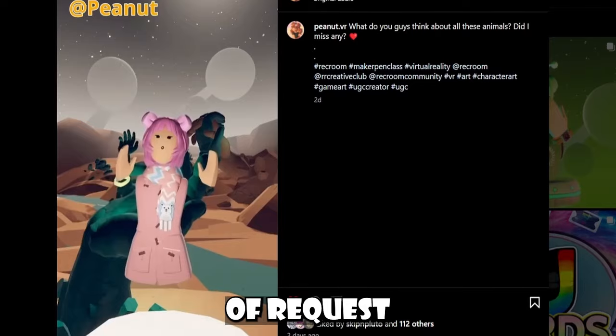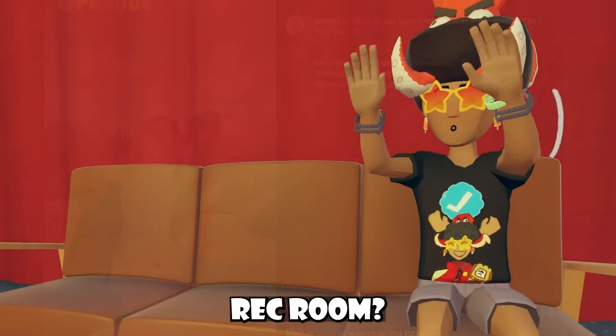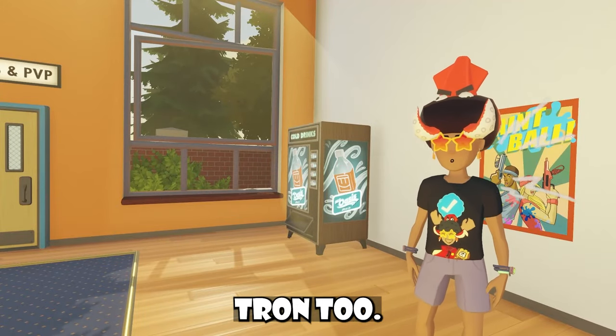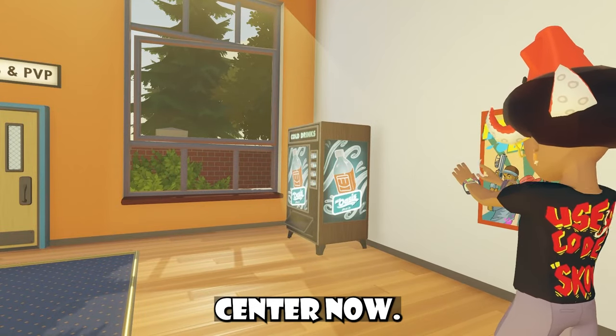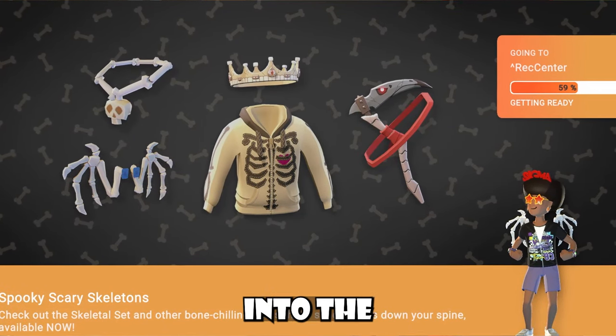It's great. If you had any requests for UGC creators, what would you want them to make inside Rec Room? I also forgot to mention that they got rid of the Frendotron too — there's no Frendotron inside the Rec Center now. And on top of that, there's even a new loading screen, which you'll see whenever loading into the Rec Center.